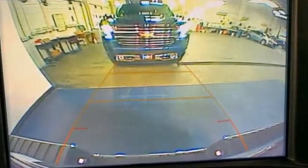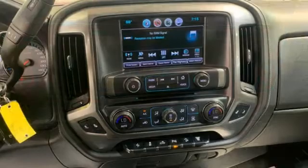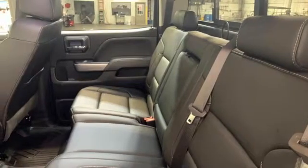It comes with great features you love: auto dimming rearview mirror, Chevrolet 4G LTE Wi-Fi hotspot, front heated leather split bench seats, Bluetooth streaming audio, and a Vortec engine.